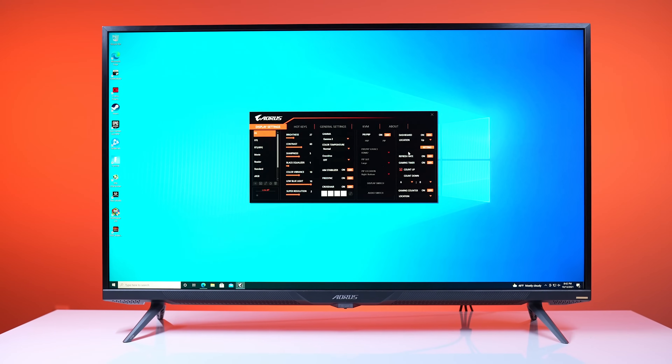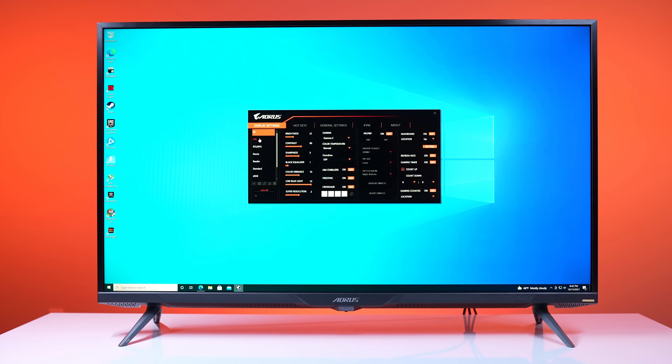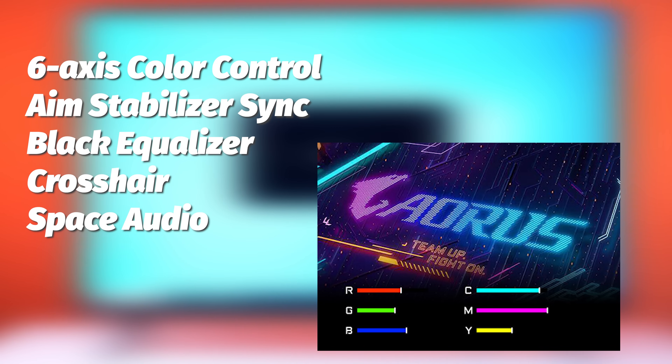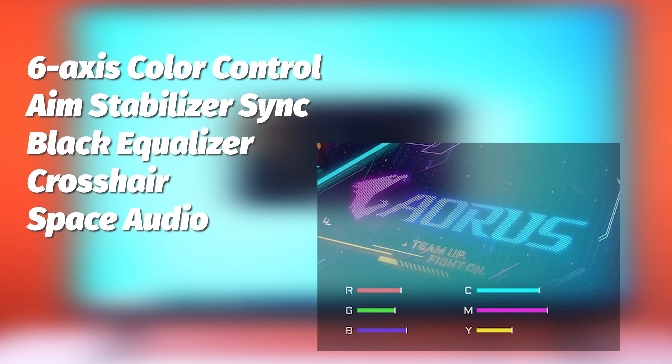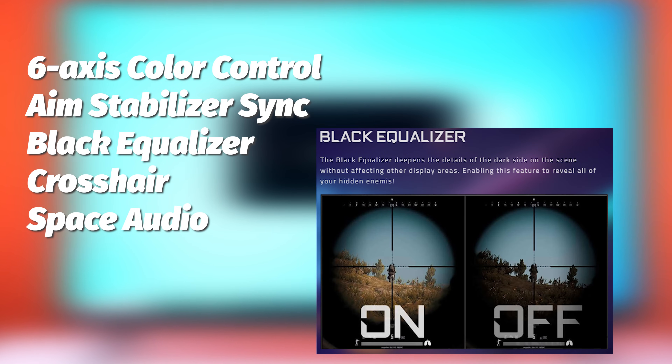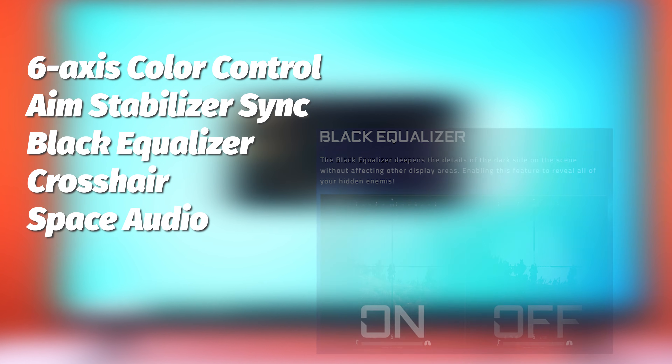There are a ton of features built into this monitor, including the Gigabyte OSD Sidekick, six-axis color control — which allows you to adjust red, green, blue, cyan, magenta, and yellow individually to more accurately display the color gamut. You've also got aim stabilizer sync, a black equalizer, crosshair, smart overdrive, and space audio, among other features.